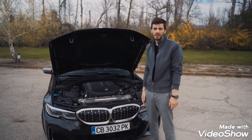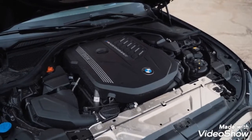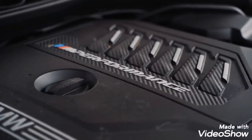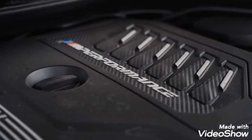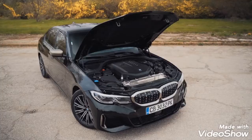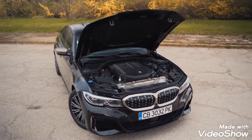This BMW M340i has one of the best engines BMW makes right now — the new 3-liter straight-six petrol engine with one turbo, producing 380 horsepower and 500 newton meters of torque. But the numbers don't really matter because this engine feels very explosive and very dynamic. It's one of the best petrol engines you can get on the market right now.